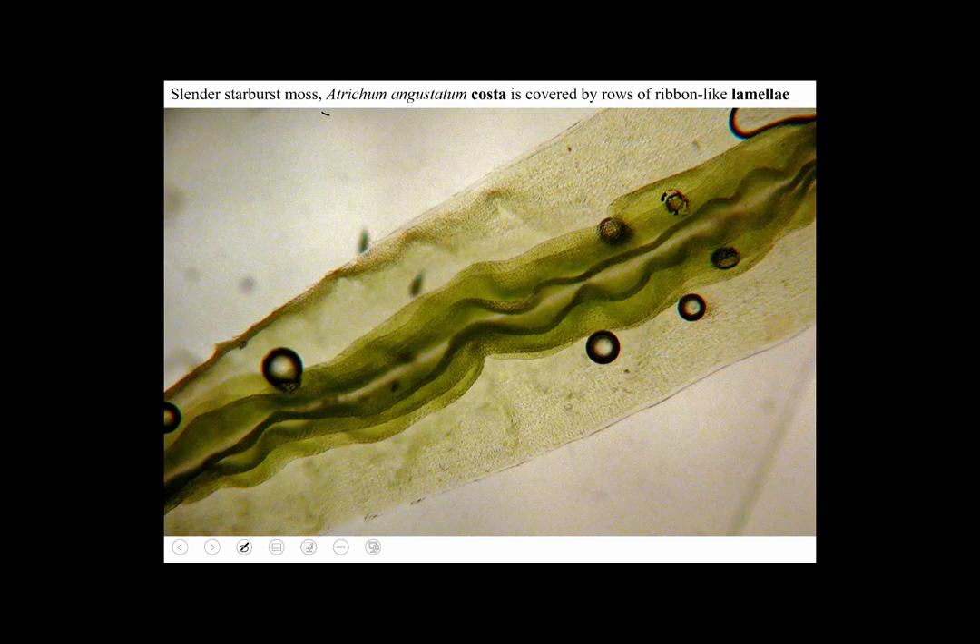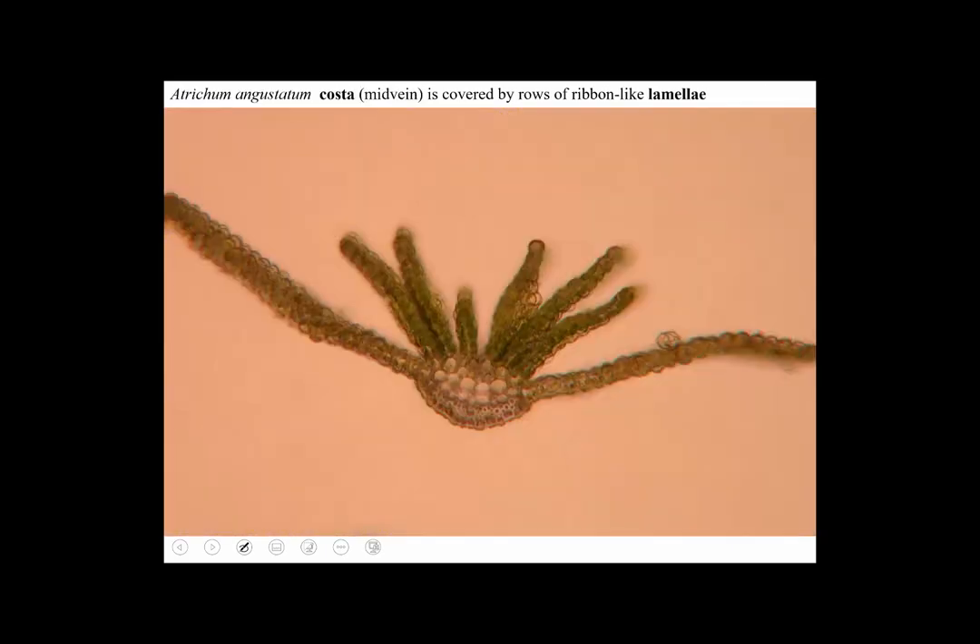Another way to recognize Atrichum is that the calyptra has no hairs. So it's not a hair cap moss — it's a bald cap moss. Here's a cross section of Atrichum showing the lamellae concentrated on the costa.